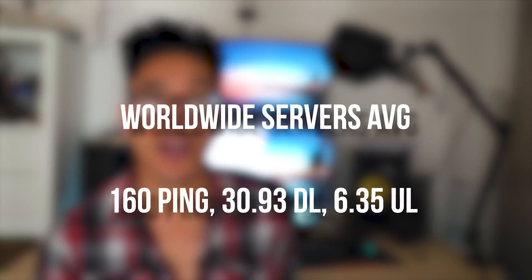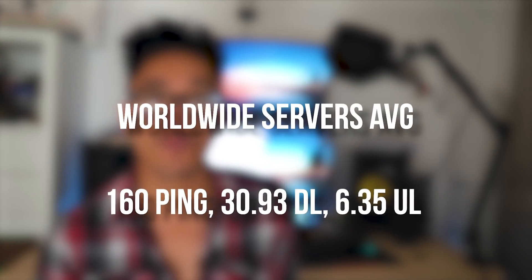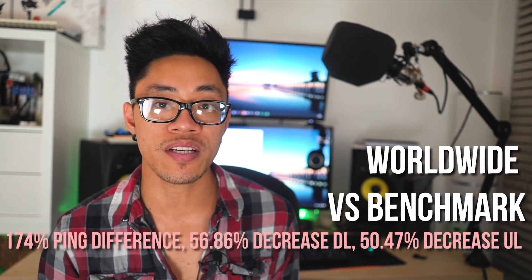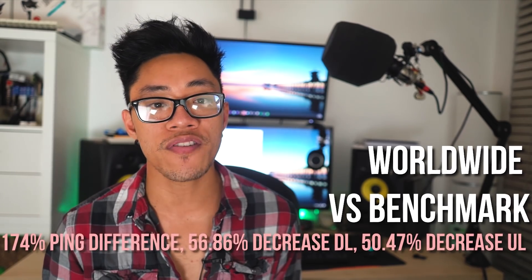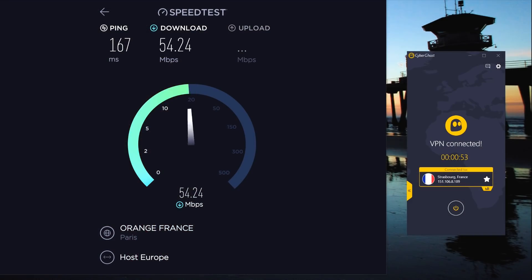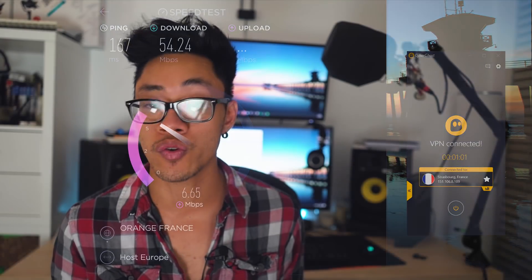Worldwide, our combined tests for Argentina, France, Japan, and Egypt yielded 160 ping, 30.93 down, and 6.35 upload speeds — that is a 174% difference in ping, a 56.86% decrease in download speeds, as well as a 50.47% decrease in upload speed. All in all, CyberGhost isn't a monster in the speed category like some of its competition, but it doesn't really claim to be. These tests are just samples of the potential worldwide speeds you could get whilst connected to CyberGhost, and with over 5,900 servers, there's a likelihood that you'll experience better or even worse speeds than we did during our testing.